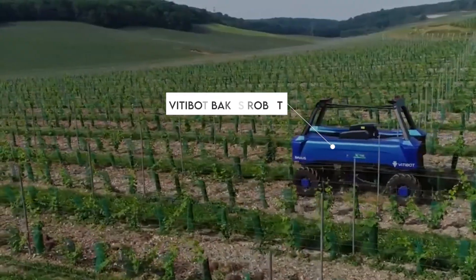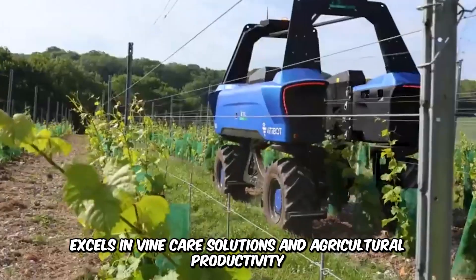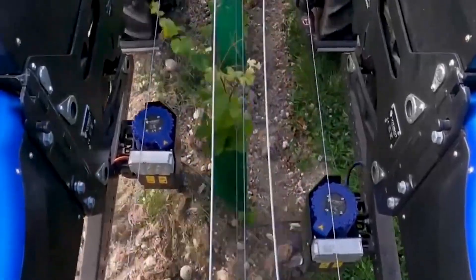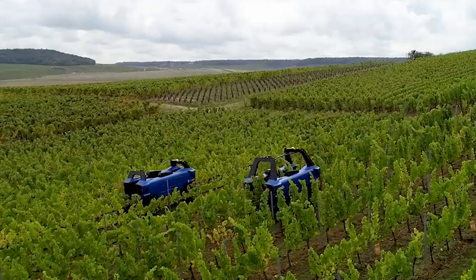The Vitabot Bacchus Robot is an autonomous vineyard robot that excels in vine care solutions and agricultural productivity, offering precision farming at its best. Equipped with various tools for analyzing crop conditions and soil health, Vitabot prioritizes the specific needs of each vine while working long hours without human interference.